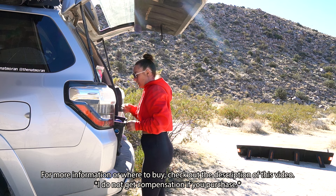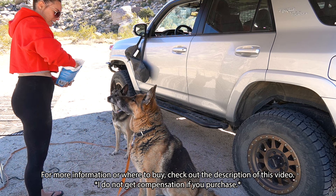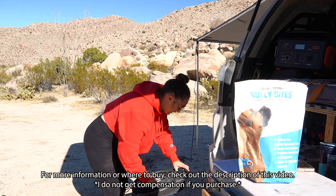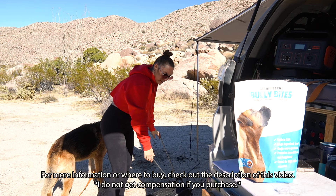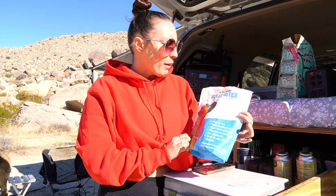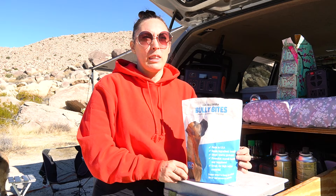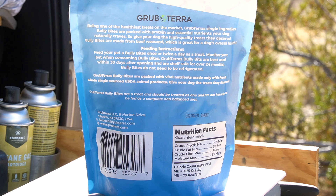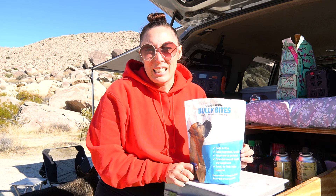GrubTerra reached out and asked if I'd be interested in doing a review on their Bully Bite dog treats. I'm always apprehensive to give my dogs new things to try — I'm very routine with what I feed them. But when I did some research on this company, I liked that they were a single-ingredient dog treat made in the United States. GrubTerra Bully Bite dog treats are created with a high-quality ingredient from high-protein beef muscle that promotes healthy, strong teeth and gums, with low fat for small, medium, and large dogs. I'm not really a big fan of giving my dogs milk bones and things that are heavily processed, so I was really excited when they sent me this product to try.